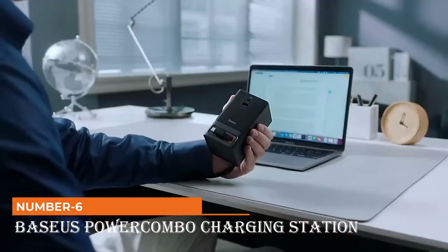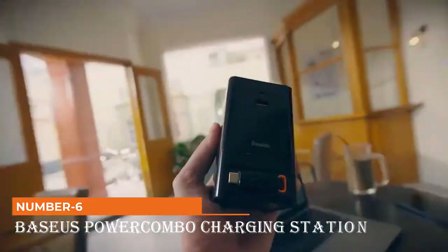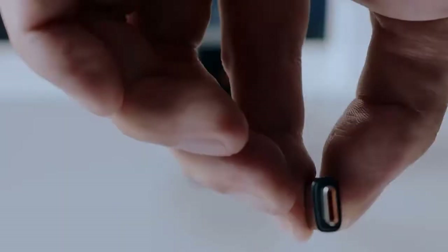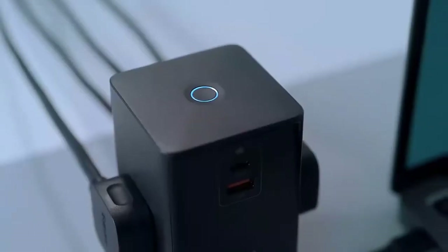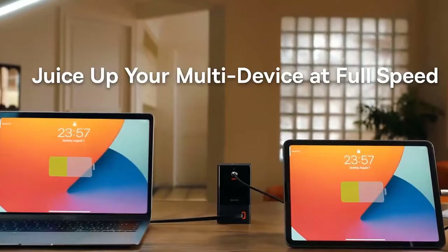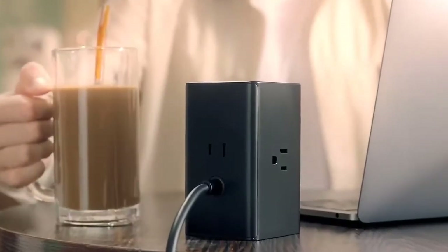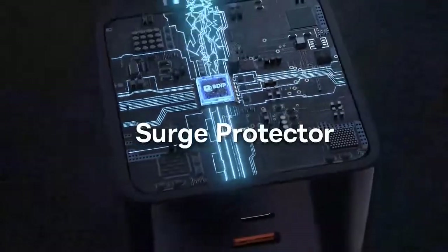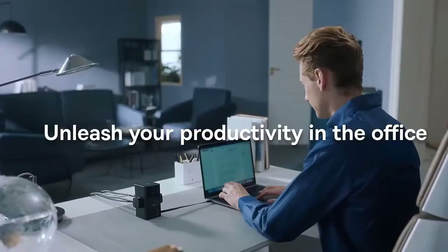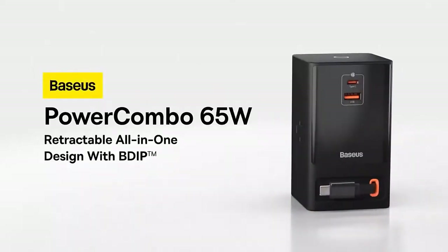Number 6: BASIS Power Combo Charging Station. BASIS has a neat combo power strip that keeps your desk clutter-free and completely powered. All cords that come out of BASIS are completely retractable, so you don't have massive overhanging cables. The BASIS comes in a sleek black finish that looks professional. It's got all the bells and whistles — USB-C cables, three AC outlets, and even a USB-A port. The inbuilt surge protector makes sure all your devices are protected. One button turns everything on and off. Free up your desk space, cut the clutter, and make yourself presentable.